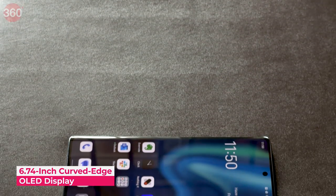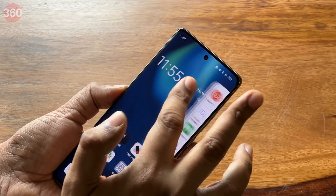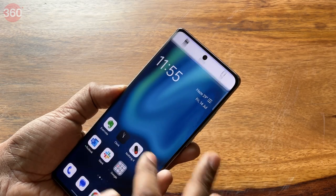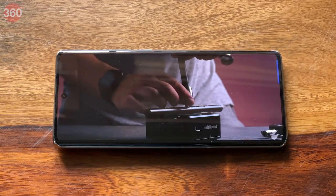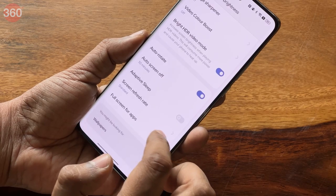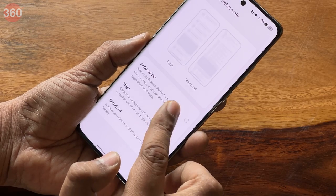The 6.74-inch curved-edge OLED display has a 120Hz refresh rate and is curved on the left and right sides. While the curved edges bring some functionality, it mainly adds to the phone's premium appeal. The display produces natural colors, gets quite bright outdoors, and is clearly visible in all types of lighting conditions. Unlike the competition, Oppo hasn't gone for an LTPO display but an LTPS panel, which can only switch between 30, 60, 90, and 120Hz.